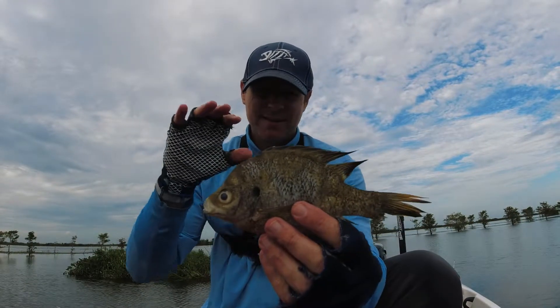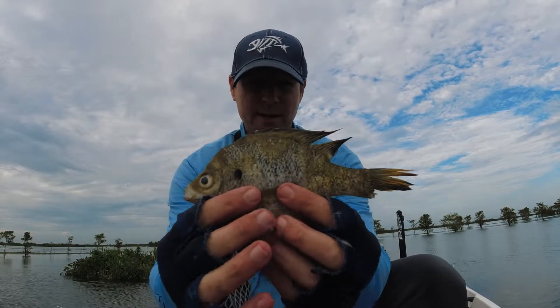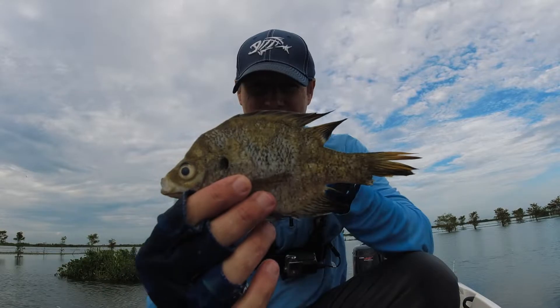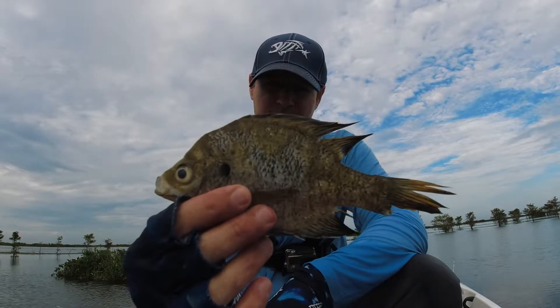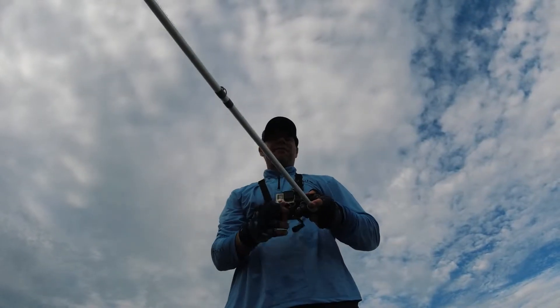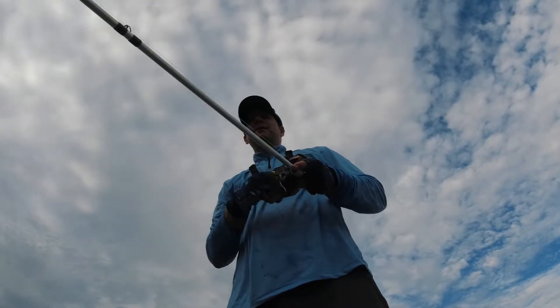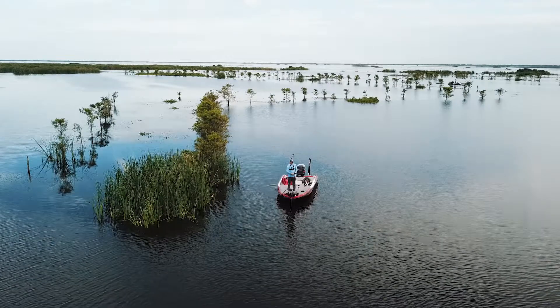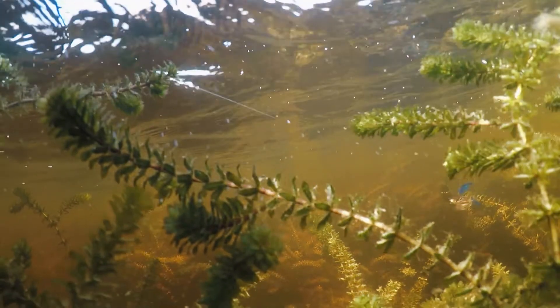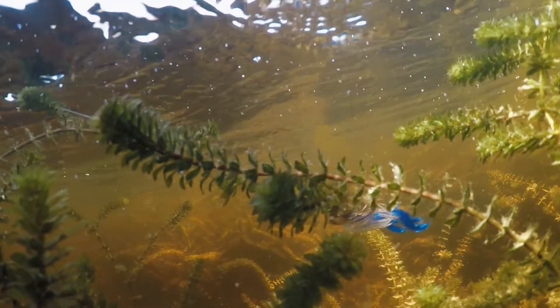When I was pulling that big bass in, this came out of his mouth right here. Look at how big this bluegill is - so they're eating really big baitfish. What I'm doing is fishing around hydrilla and putting that lure right in the hydrilla and popping it out. When I pop this lure out of the hydrilla, the fish seem to like it - they seem to knock it out.